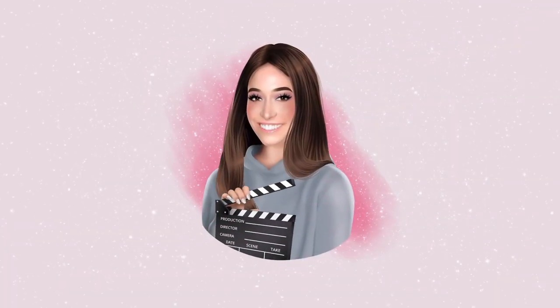Hey, it's Sasha Ann and I'm an actress, singer, and professional makeup artist. Welcome to The Vibe, where I talk about the hottest trends in fashion, beauty, and entertainment.